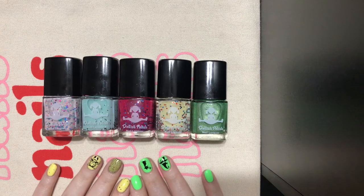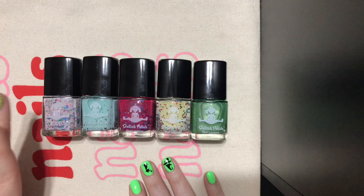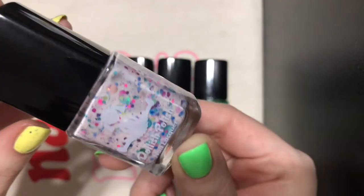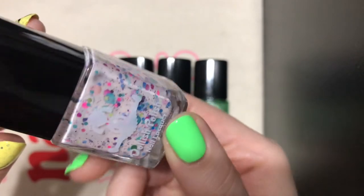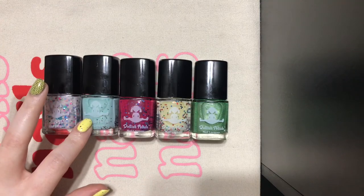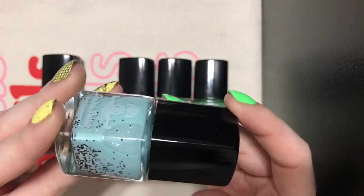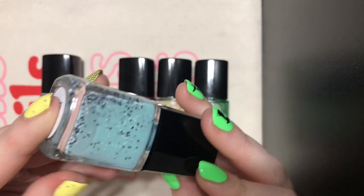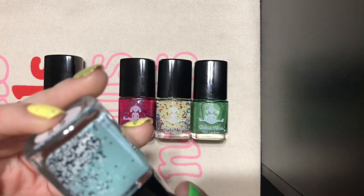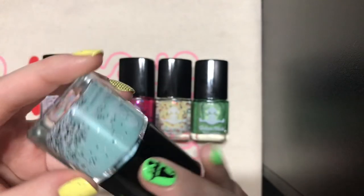These are the last five polishes in this haul video, also from the same de-stash. This one is called Sugar Plum Fairy, and it is so fun — I know it looks ridiculous and like a kitchen sink, but I love it. This one is called Murky Dismal — I don't know what this is inspired by, and I had never seen this one before, but it just looked really interesting: those black and white glitters in this kind of muted blue base. I'm excited to see how that looks on the nail.